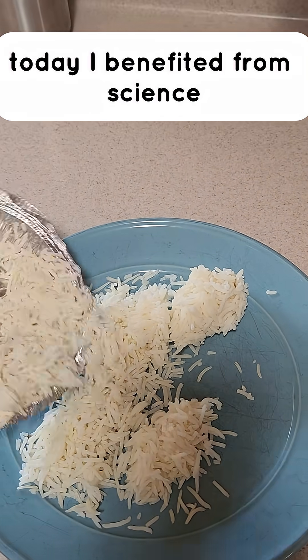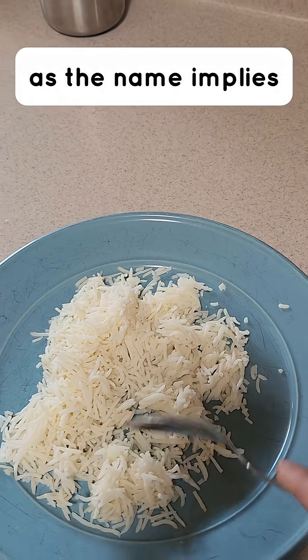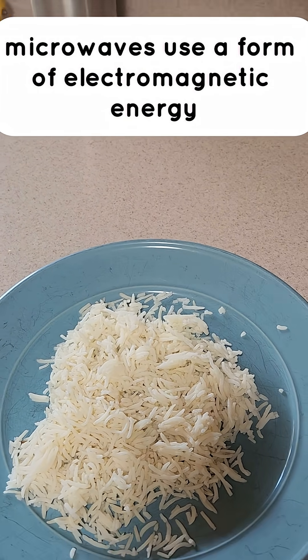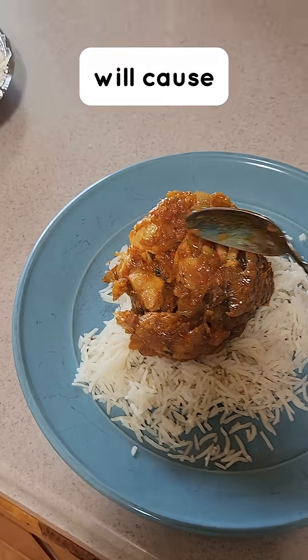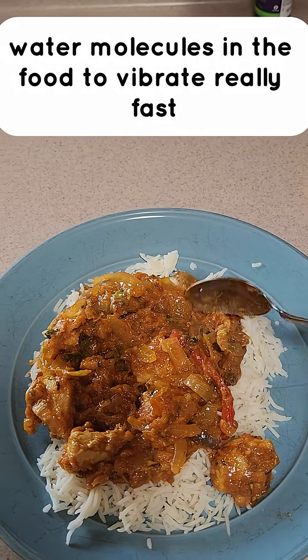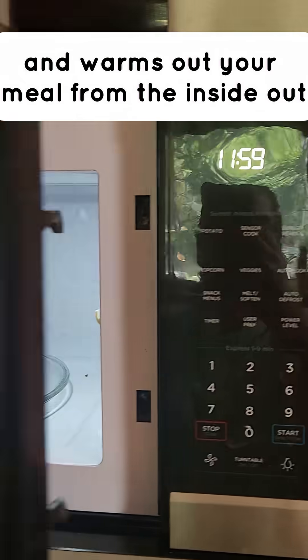Today I benefited from science by being able to warm up my food in the microwave. As the name implies, microwaves use a form of electromagnetic energy called microwaves. This wavelength of energy will cause water molecules in the food to vibrate really fast, and that movement creates heat which spreads up and warms up your meal from the inside out.